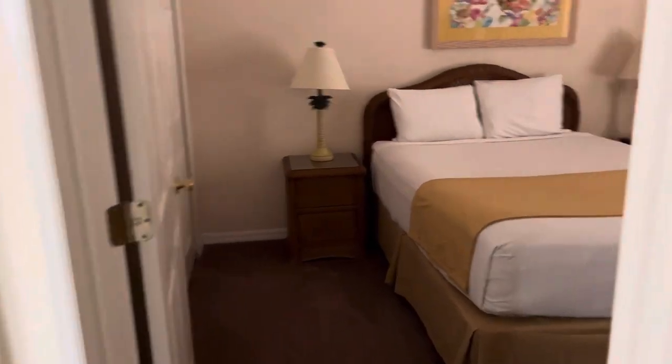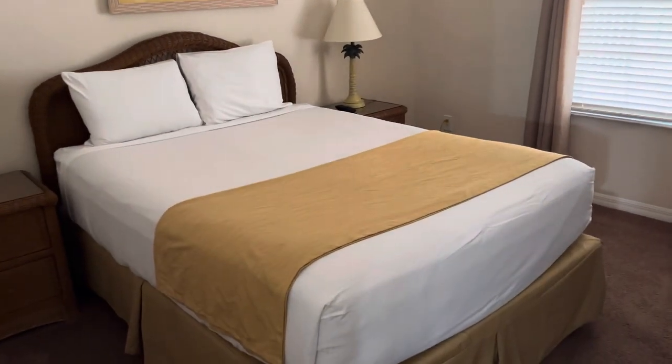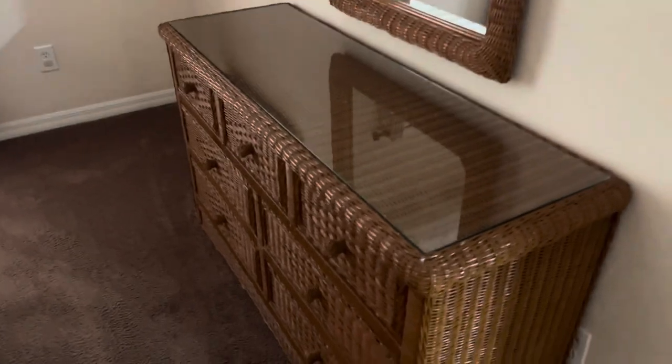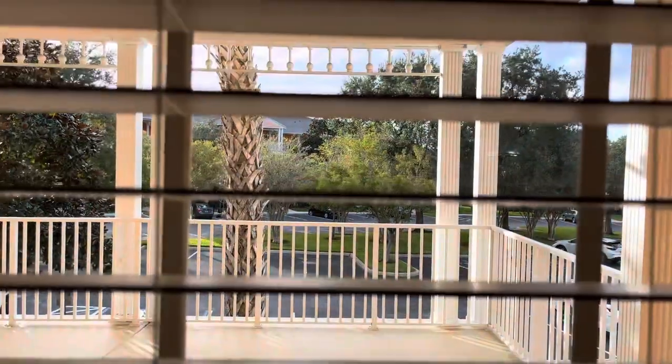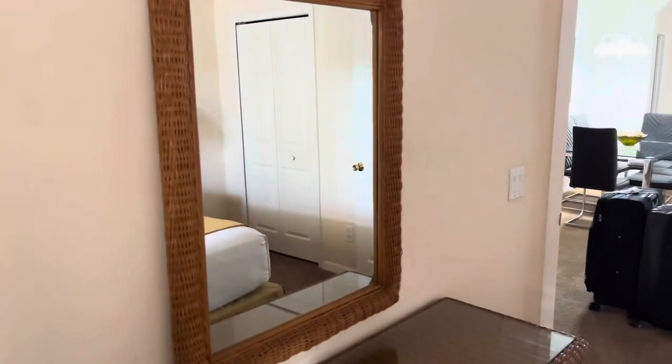We're going to go over to room number two. This one looks like a full size or a queen. Got the brown wicker glass table, a nice size vanity. This window right here overlooks the lot we just came in from — nice little view of the condos. Looks like about a 19-inch TV.